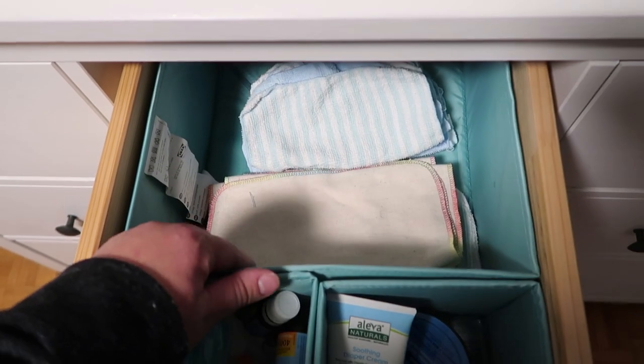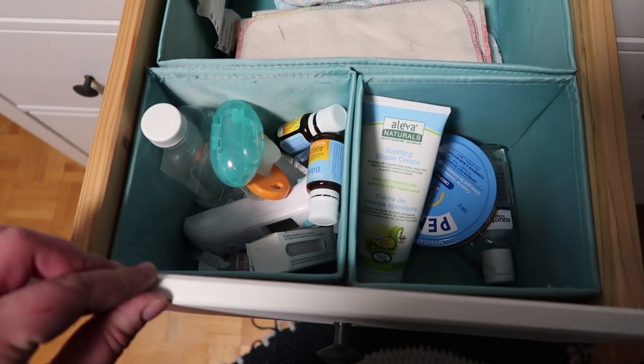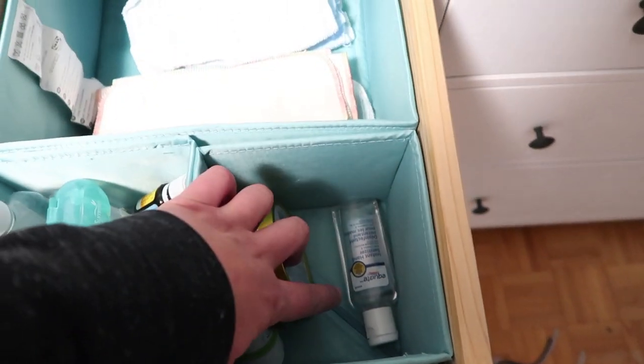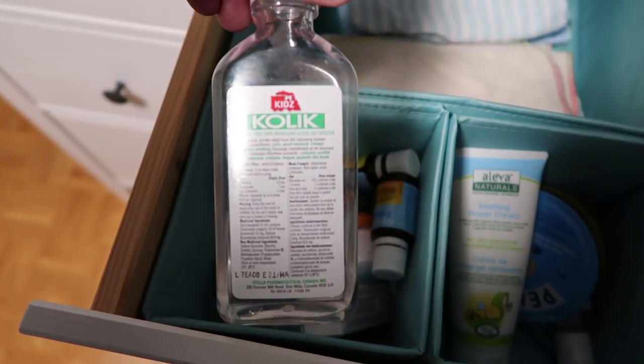In the back of this drawer we have cloth wipes — we also use disposables, but these are the cloth ones we'll use for his bottom. In front we have all of his diaper creams, some hand sanitizer, and in this little cubby we have a bunch of different things — all the pharmaceuticals. We have colic water and his little toothbrush that we're not yet using because he has no teeth.